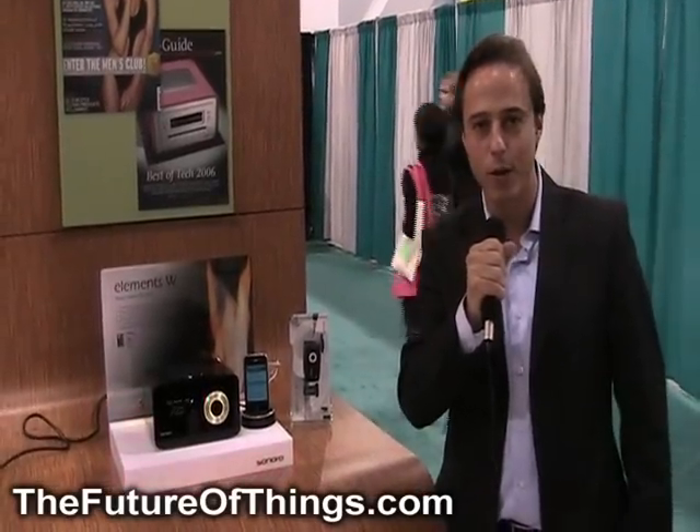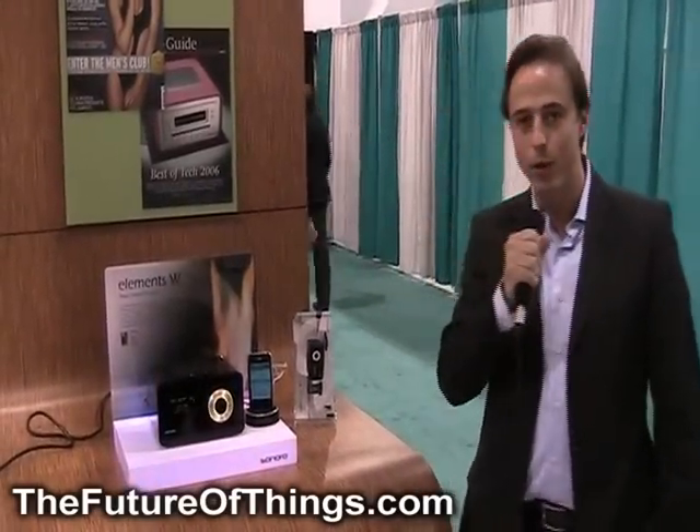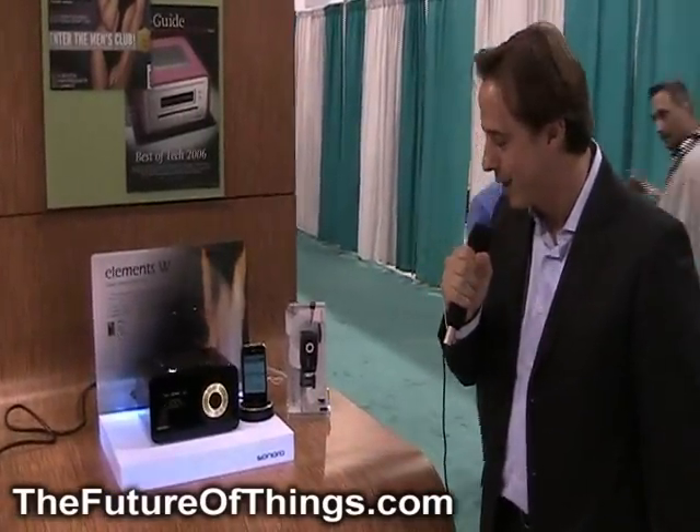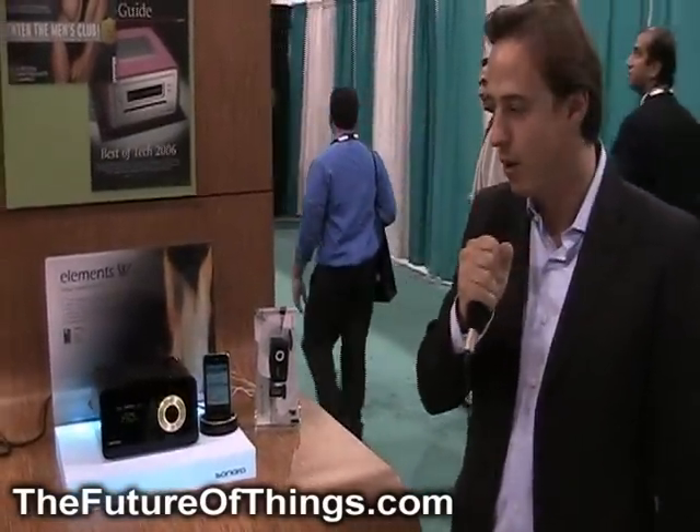Hi, I'm Marcel Faller from Sonora Audio. Today we're going to show you our Elements W Internet radio, which is going to be launched in the United States in about one to two months.